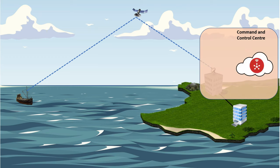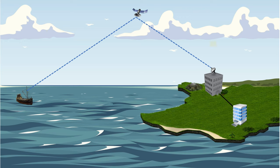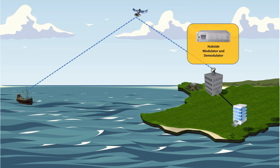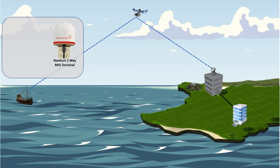The solution comprises a User NMS and central control application, hubside equipment, the Navidute Vessel Tracking Terminal, and mobile apps.